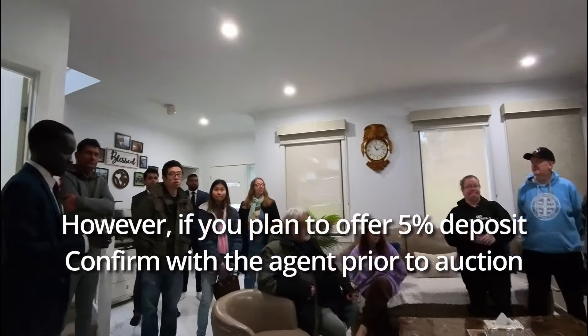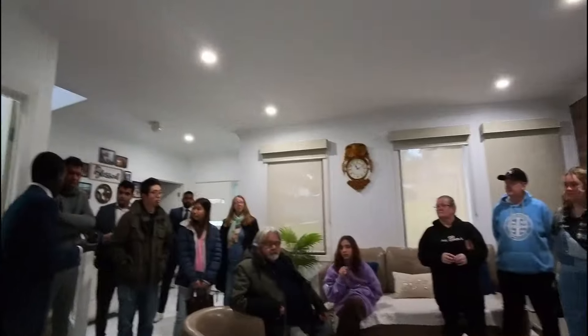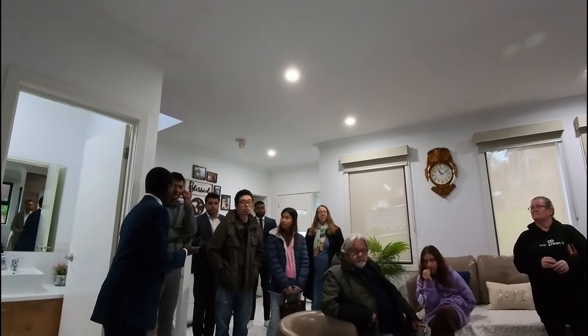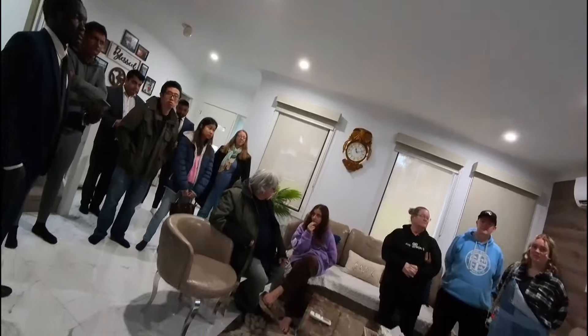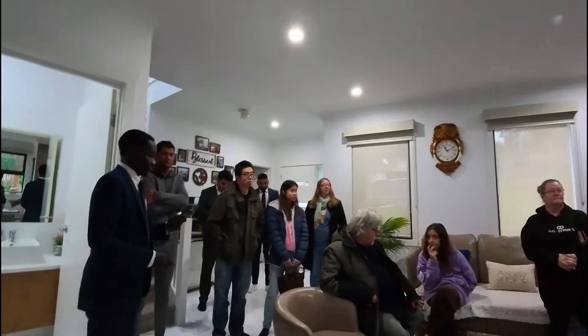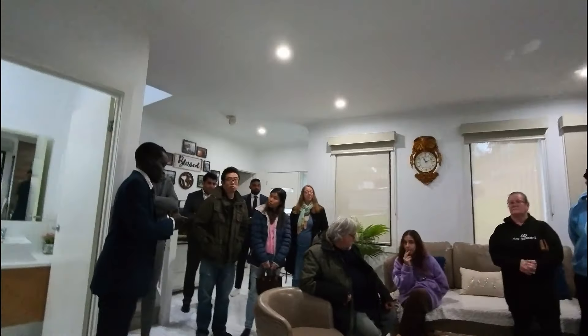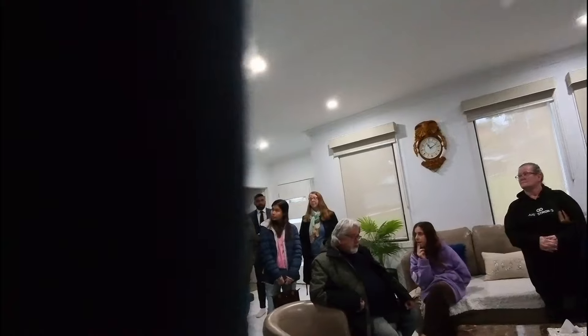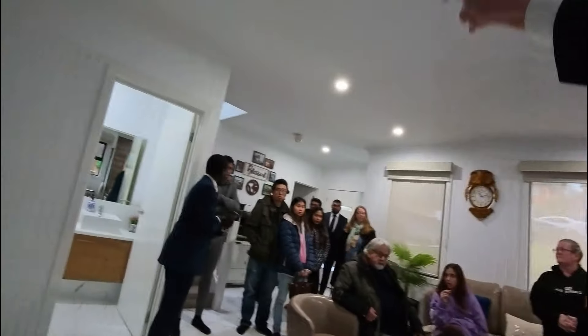680 — great start to the bidding at $680,000, really setting the scene. Ten-thousand-dollar riser on top if you like — 690 now. 690,000 — welcome to the auction. Another ten if you like — $700,000, bang, got another bid there. Welcome back to the lead, sir. 710 now — great bidding, good luck.